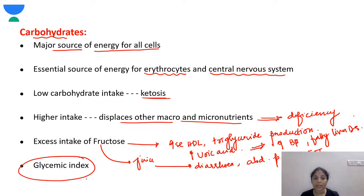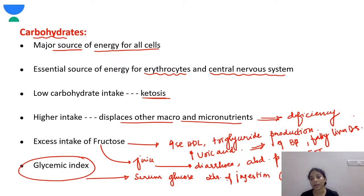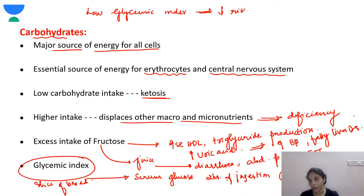Glycemic index is the serum glucose measured two hours after ingestion of a standard reference food — postprandially. The standard reference used is a slice of bread. Foods with a low glycemic index should always be taken, as it reduces the risk of insulin resistance and cardiovascular disease.